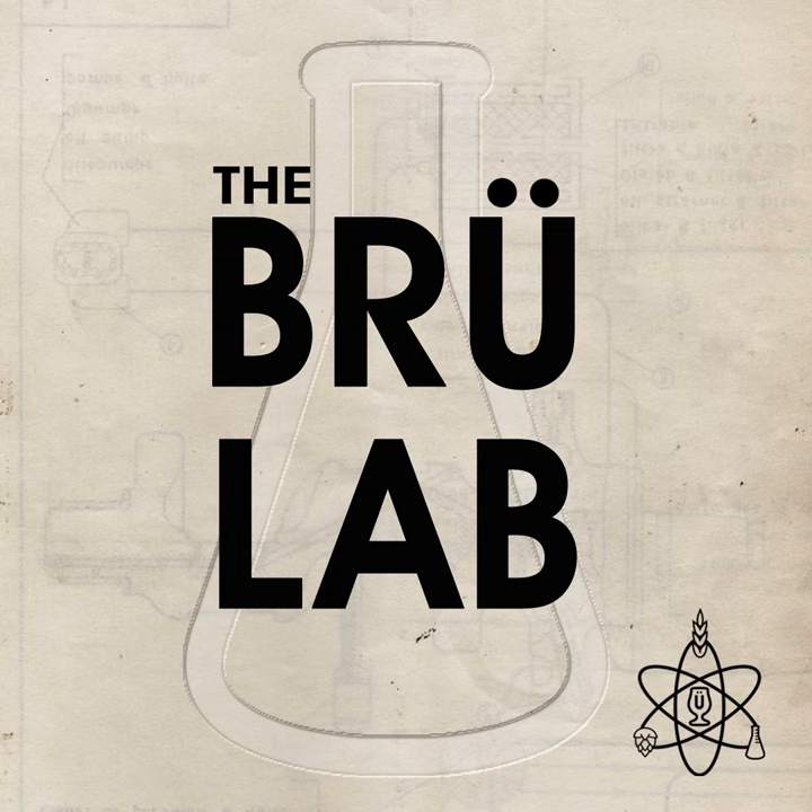I'm your host, Kay Job, and today in the lab I'm speaking with Dr. Campbell Morrissey, Director of Brewing Operations at Freem Family Brewers, and Dr. Harmony Bettenhausen, Director of the Hartwick College Center for Craft Food and Beverage. We're going to talk about how climate change impacts the backbone ingredient of beer — barley.